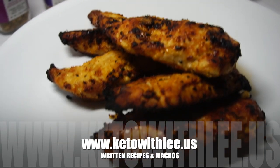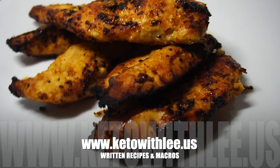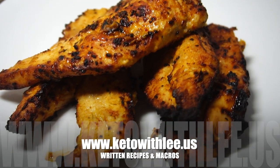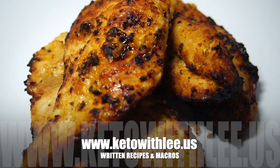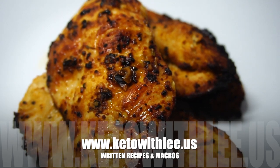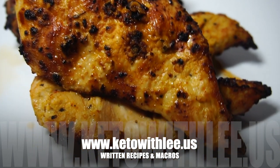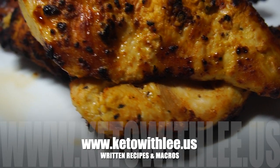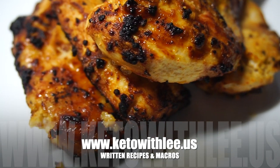Hey guys, welcome back to Keto with Lee, your low-carb lifestyle channel. I'm your host Sonia Lee, and today we are making chicken cutlets with some special spices. These spices have been created by Fresh Jack's, located in Jacksonville, Florida. The combination of their spices I used was amazing — the whole family loved it, so I hope you will enjoy this recipe. Don't forget to enter the giveaway — it will only be open for one week.